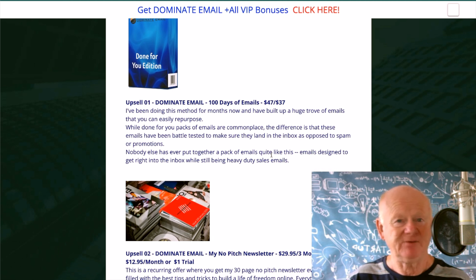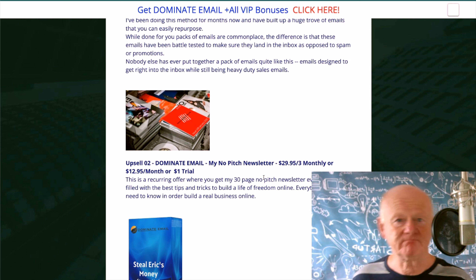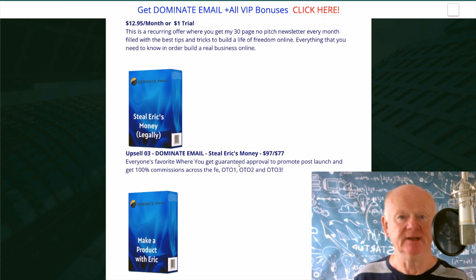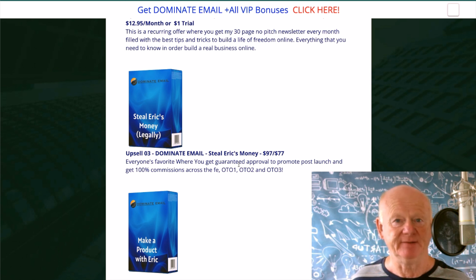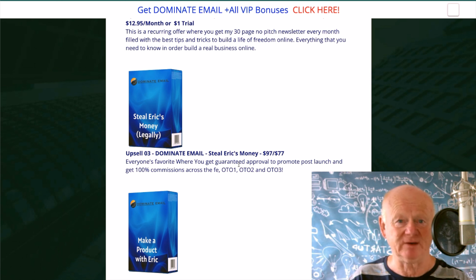The no-pitch newsletter — if you want to stay ahead every month, know what's going on, it's a must-have. Steal Eric's Money — if there was any I'd leave on the table, it'd probably be that one if you're new and still building your list and traffic. But if you've already got a list and traffic, take it. Make a product with Eric — if you're new, I'd grab it with both hands at $497. Your list is being built, and you're likely to get some money back. It really is a fantastic offer.